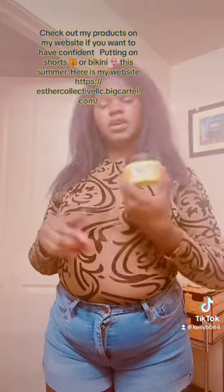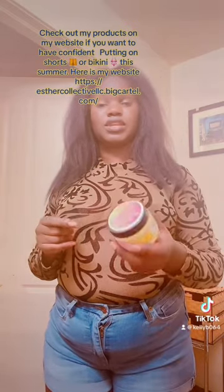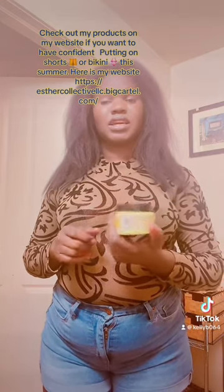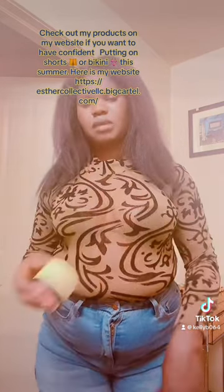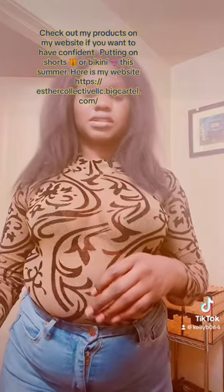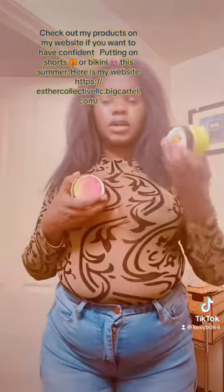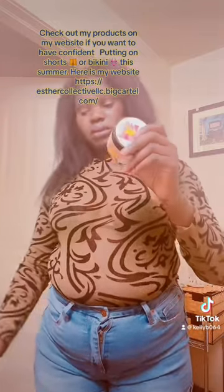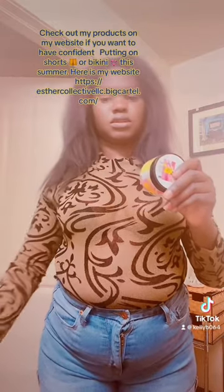And then I have the Kojic Body Brightener — Kojic and Turmeric Body Batter. This is really good. I use it a lot to help brighten up the stretch marks and stuff, which is really good. People usually buy the big one of this, which is eight ounces, at $17.99. Plus this one, and also the soap.